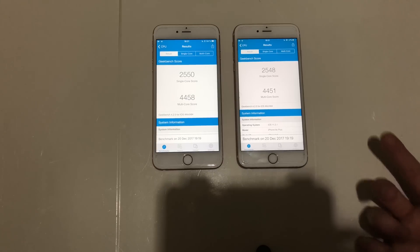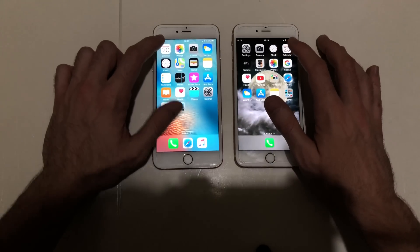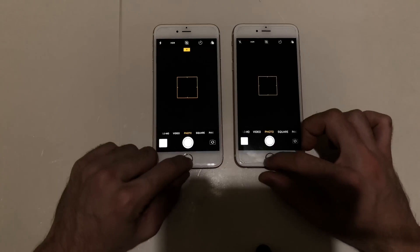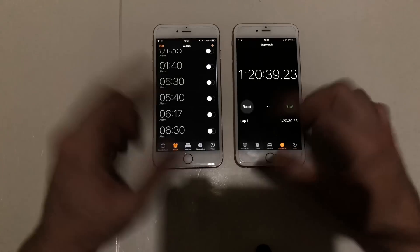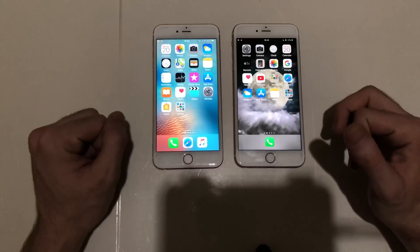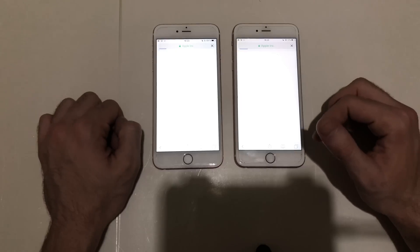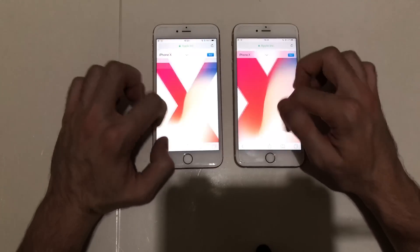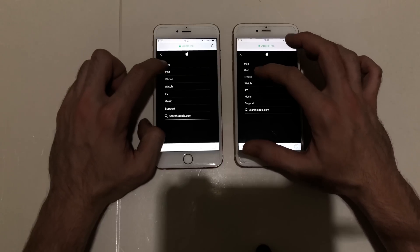Everything closed in the background. First up, Calendar — identical. Next up, Camera — identical as well. Next up, Clock — the same. Next up, Health — iOS 11.2.1 might be slightly faster. Next up, Safari loading Apple — they're about the same. The iPhone 6s Plus is a decent device, though I felt some lag loading that page.